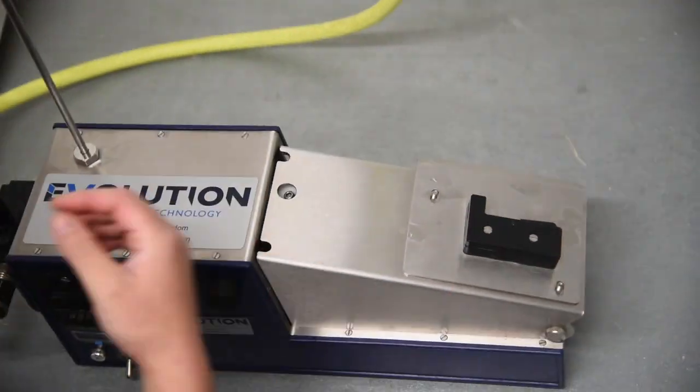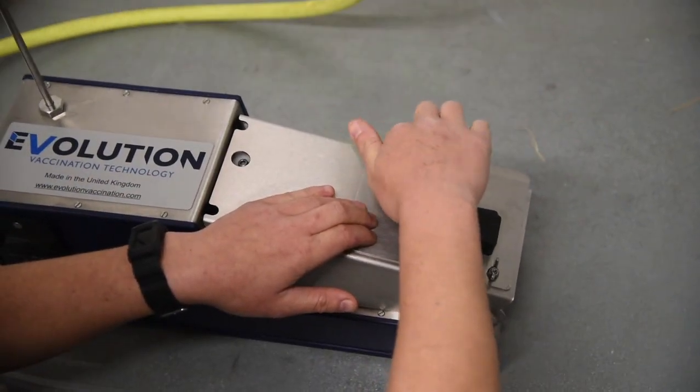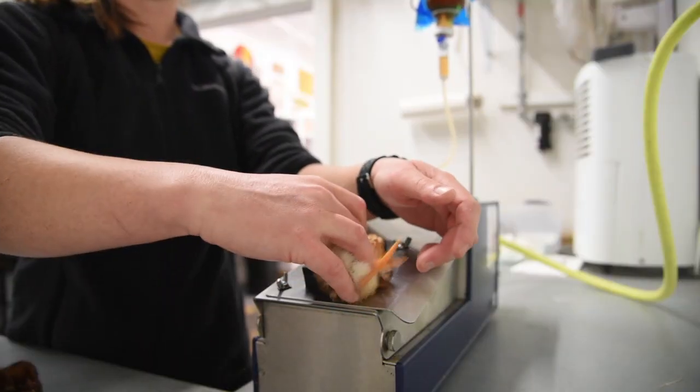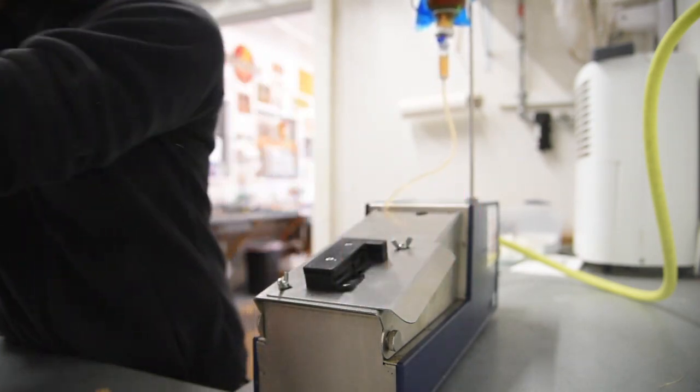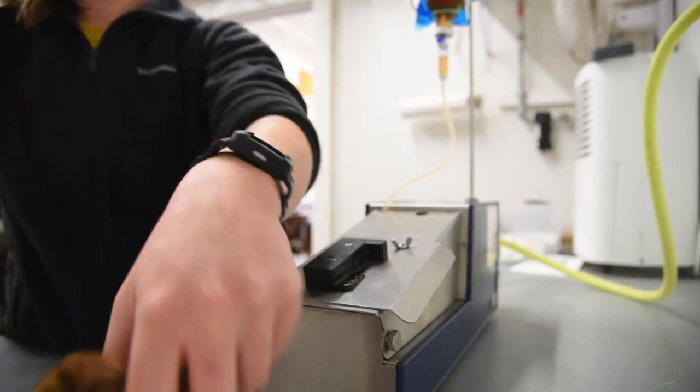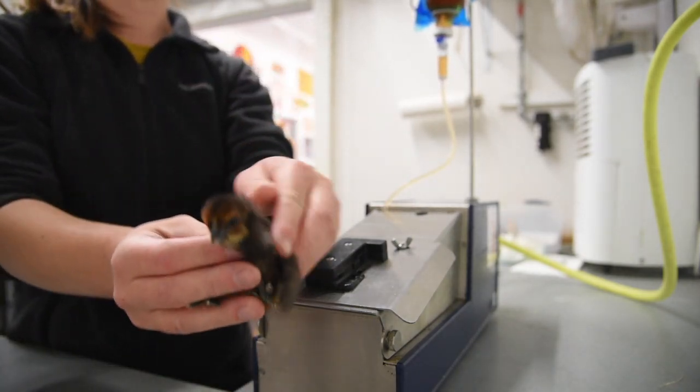Our vaccination machine is from Evolution. This machine allows us to vaccinate a large number of chicks in a very short amount of time. It's very quick and virtually harmless for the chick, as every chick is injected subcutaneously, which means the vaccine is administered under the skin.